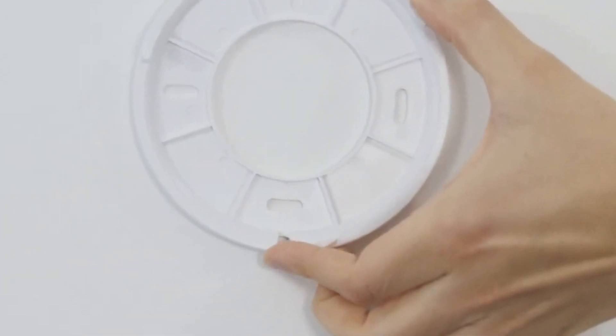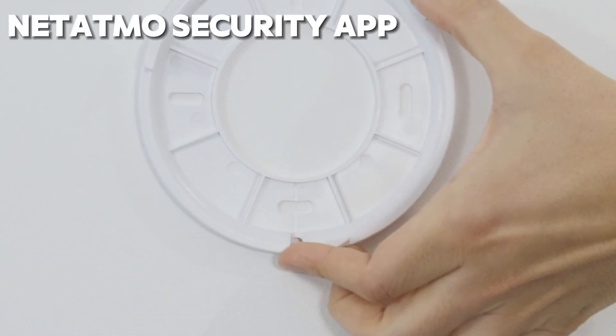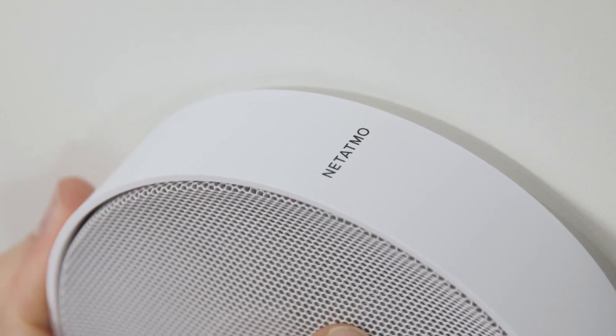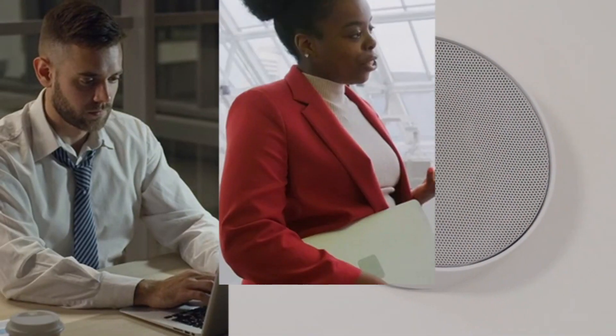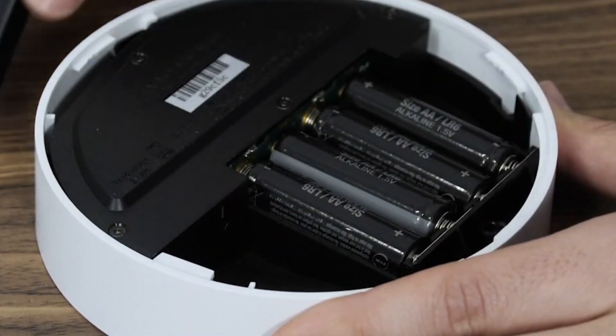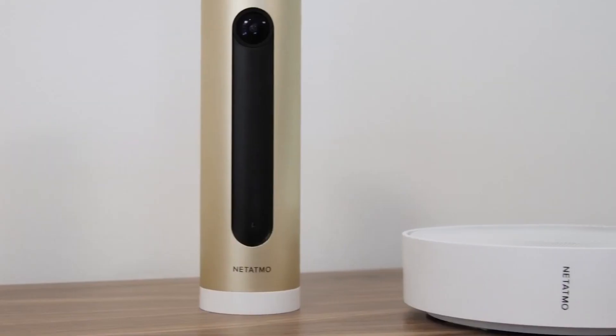Simply download the Natatmo Security app on your smartphone, place the Smart Siren anywhere in your home, and watch as it springs into action. Whether you're at work, running errands, or enjoying a well-deserved vacation, you can rest easy knowing that your home is protected around the clock.